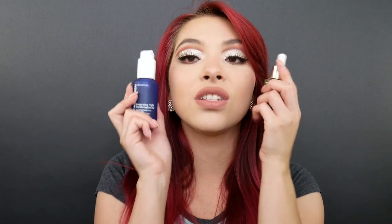It comes in a really nice packaging — it has a pump, it's glass, and it's like gold. These two products on my face together is just magic.